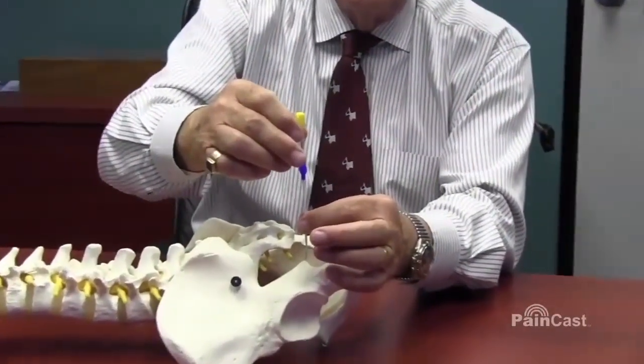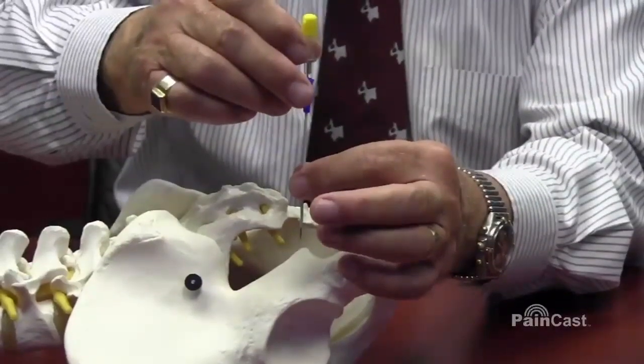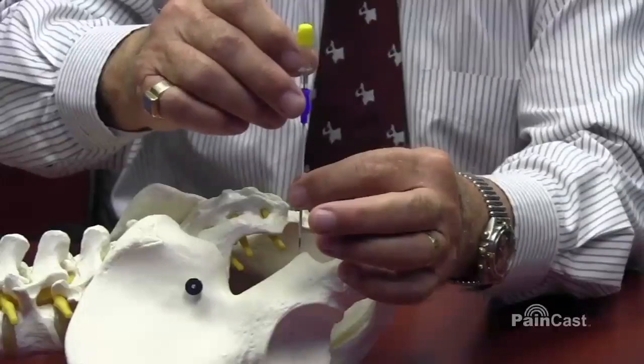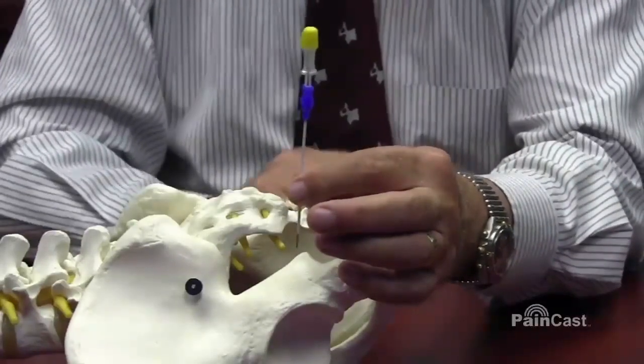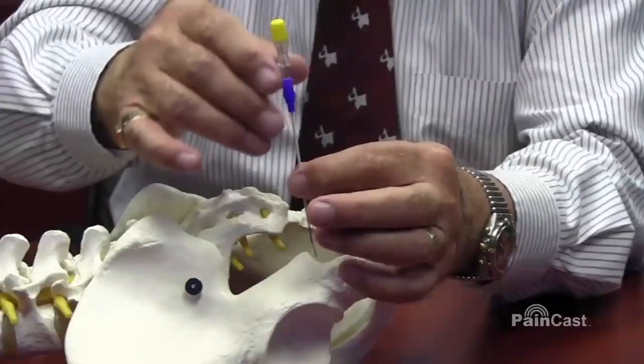Curve the needle and touch the iliac spine. You rotate a little bit and you may be in contact with the nerve, reproduce the pain, and put the local anesthetic and steroid on the nerve. You can also go distally and inject the other side as well.